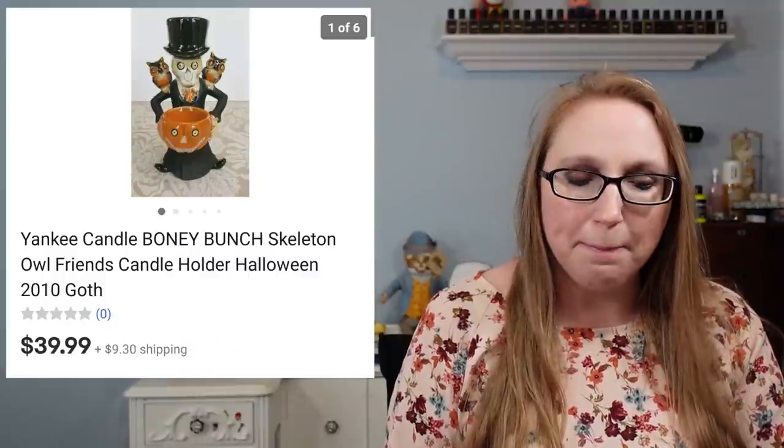Alright guys, so today I'm going to be doing Cha-Ching number 65. We're going to get into where I left off in the last Cha-Ching, which was at a Yankee Candle Boney Bunch.